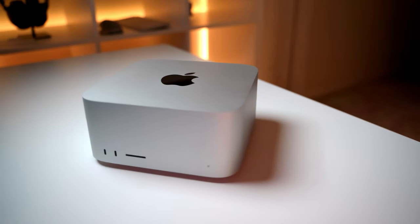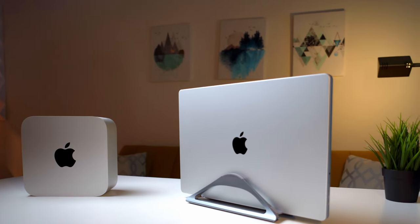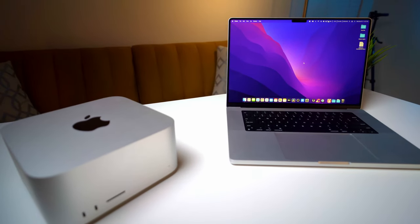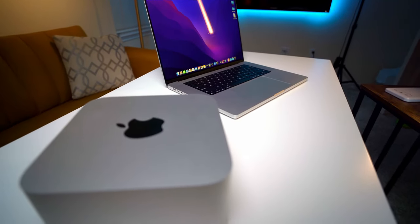The newly released Mac Studio is a supercharged version of the Mac Mini, and it has an overlap with the MacBook Pro, which in itself is a very high-powered machine aimed at content creators. If you're deciding to get either the Mac Studio or the recent 16-inch MacBook Pro, I'll try to give you a breakdown of both systems as I've been using them for the last week or so.